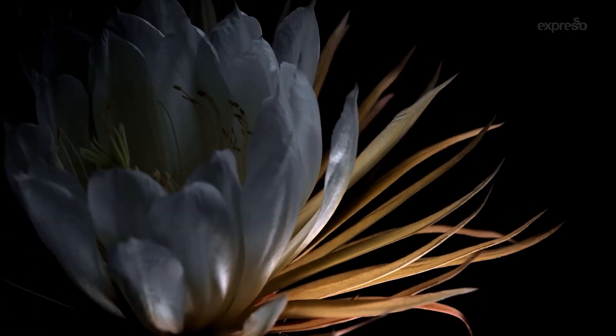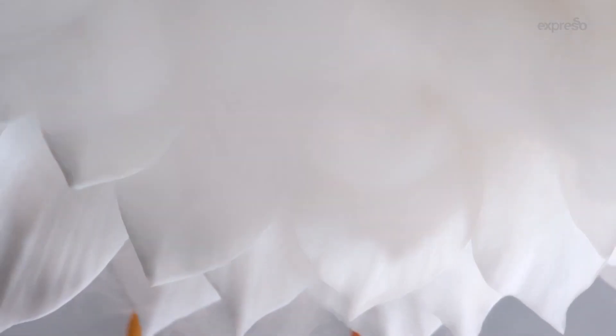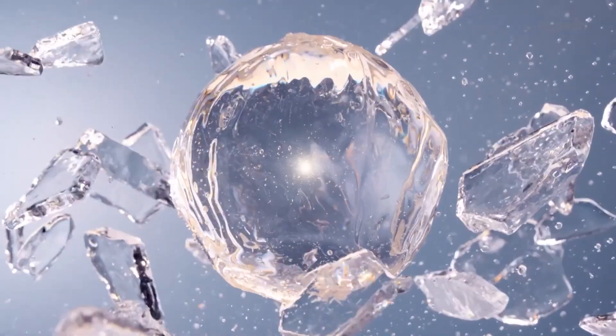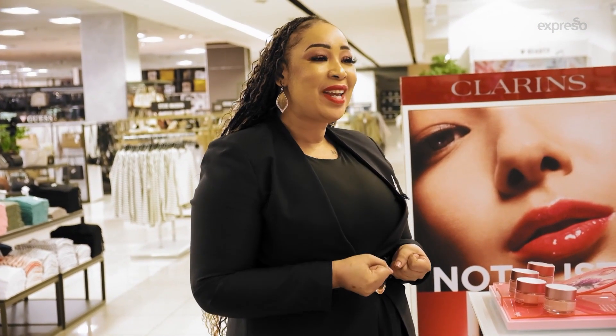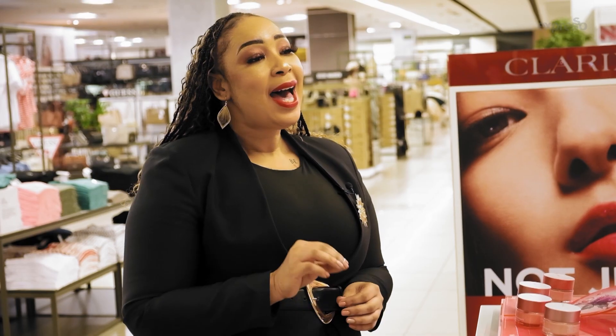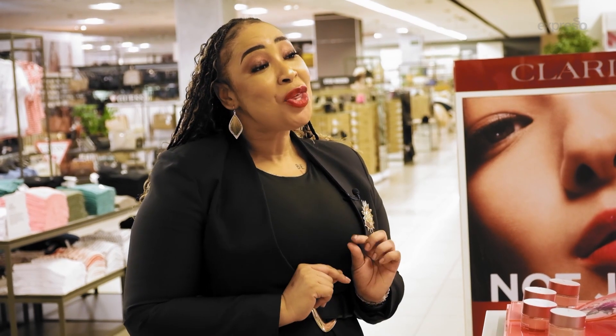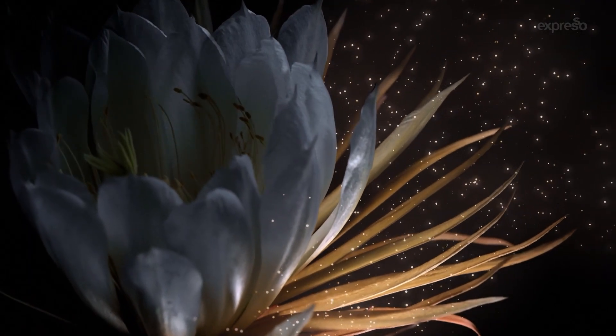This flower is also known as the Queen of the Night and it only blooms once a year. It is then hand-picked and immediately frozen in liquid nitrogen at minus 190 degrees Celsius. This is really to ensure that we are preserving the potent, powerful active molecules of this flower so we can create this incredible, magnificent, luxury Clarins Precious range. I can guarantee you that after just three months of using the Clarins Precious Cream, your skin will look five years younger.